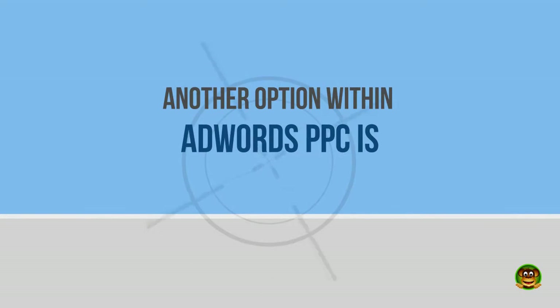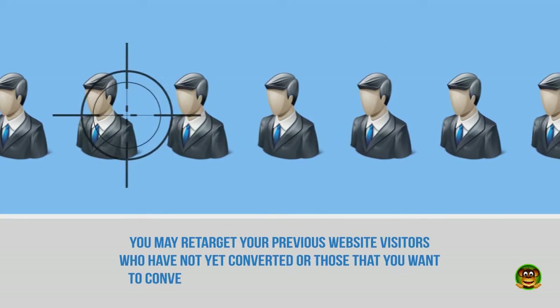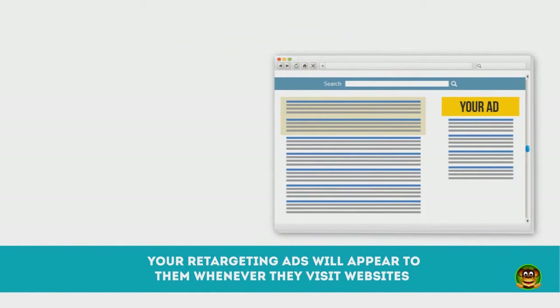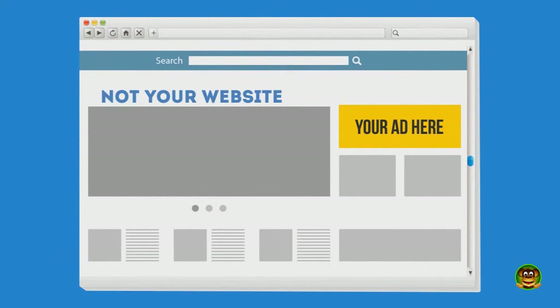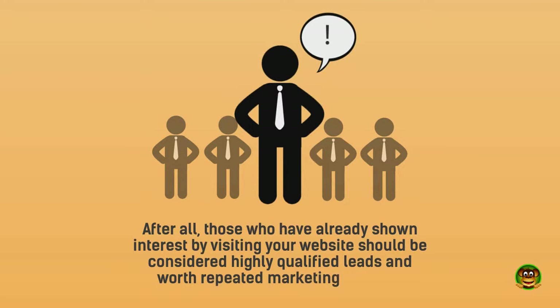Another option within AdWords PPC is remarketing. You may retarget your previous website visitors who have not yet converted, or those that you want to convert again for renewal or repeat business. Your retargeting ads will appear to them whenever they visit websites that are part of the Google network, which consists of billions of web pages. Those who have already shown interest by visiting your website should be considered highly qualified leads and worth repeated marketing towards.